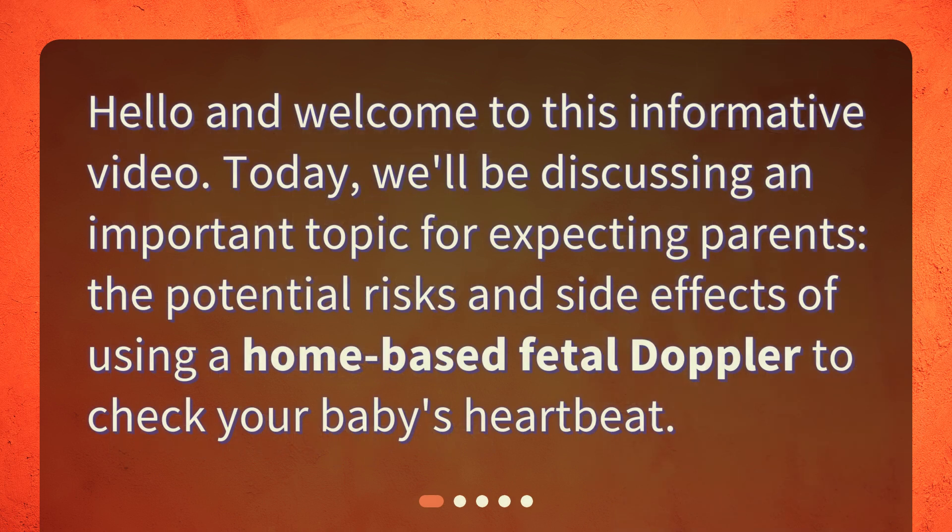Hello and welcome to this informative video. Today, we'll be discussing an important topic for expecting parents: the potential risks and side effects of using a home-based fetal doppler to check your baby's heartbeat.